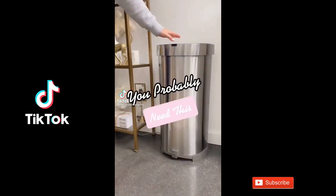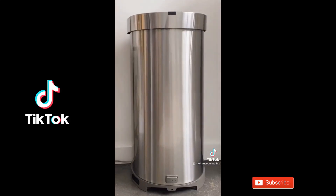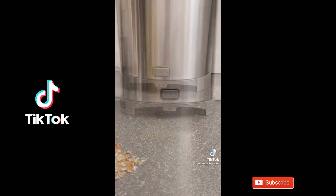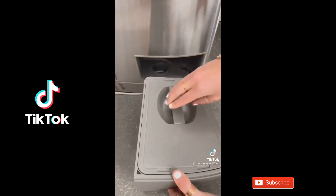Stop scrolling because you probably need this. This is a touchless trash can and vacuum all in one. Not only is it hands-free to open, but it has an automatic vacuum feature at the bottom of the can for instant cleanup — you can sweep directly into the sensor and it effortlessly sucks up all the crumbs. They go into a bagless canister for easy disposal.